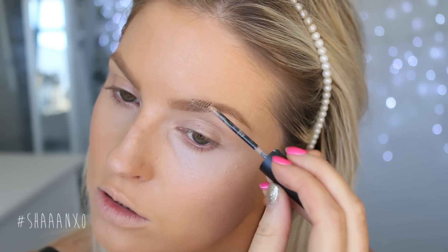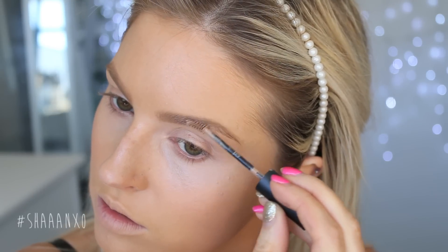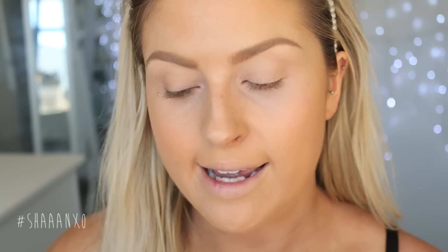It looks so good. Note to self: buy more shadow shields after this video because I could only find like four. Okay so I'm just gonna put these on now.